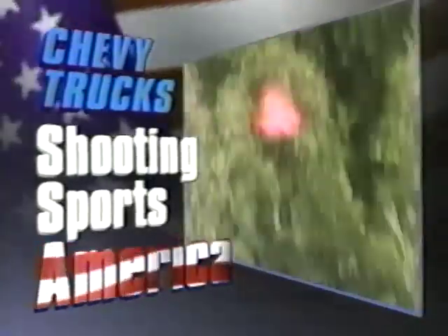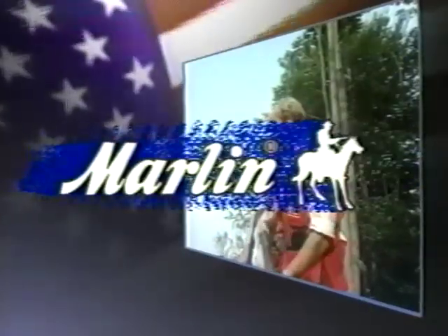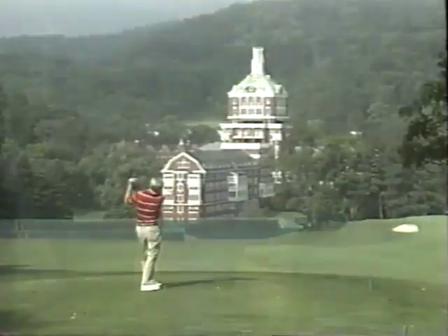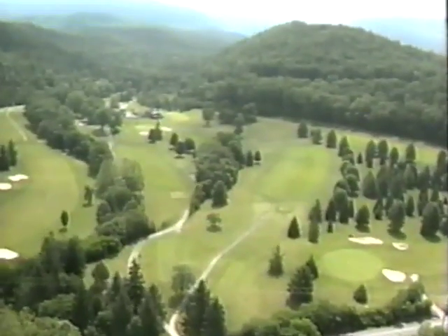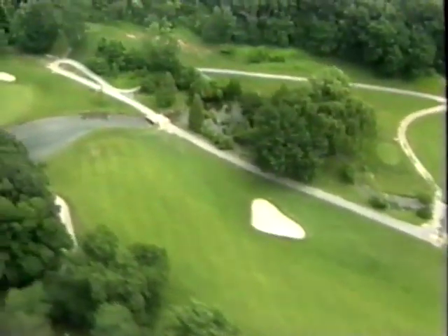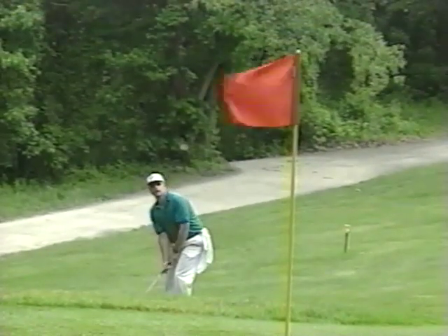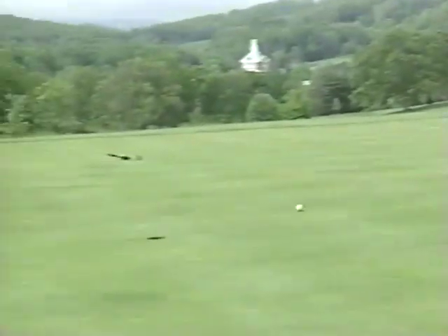Chevy Trucks Shooting Sports America is brought to you by Marlin, Ruger, and Winchester. Welcome back to the Homestead — the golf portion of this competition is about to begin. Joining to cover the action is Peter Farica of Golf Digest magazine. Just like in the sporting clays section, this golf is scored on the Stableford System — a really fun tournament format that lends itself to a very aggressive style of play. Because there's no penalty for a high score, golfers are encouraged to shoot for the pin. You get one point for a bogey, two points for par, three points for a birdie, and four points for an eagle.